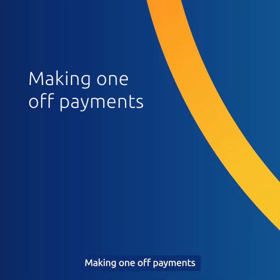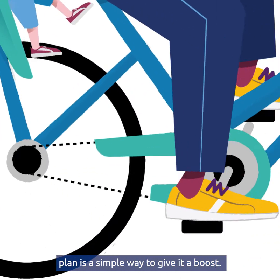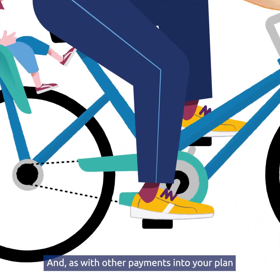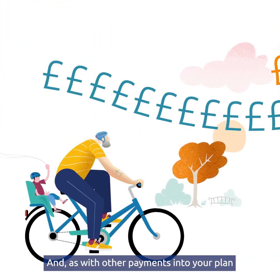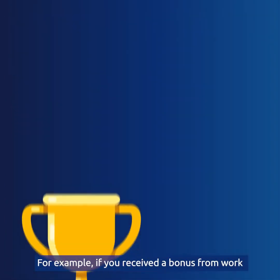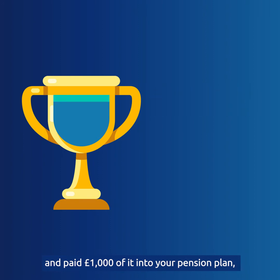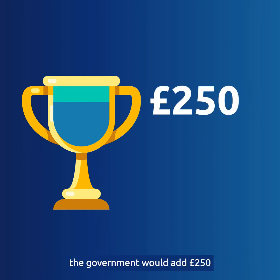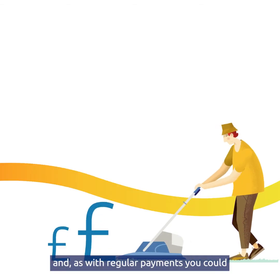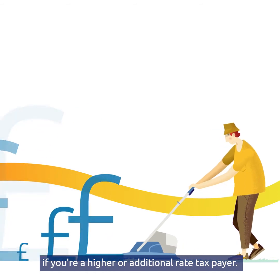Making one-off payments. Paying a lump sum into your pension plan is a simple way to give it a boost. As with other payments into your plan, the government will top it up with tax benefits. For example, if you received a bonus from work and paid £1,000 of it into your pension plan, the government would add £250 if you're a basic rate taxpayer. As with regular payments, you could potentially be entitled to more if you're a higher or additional rate taxpayer.